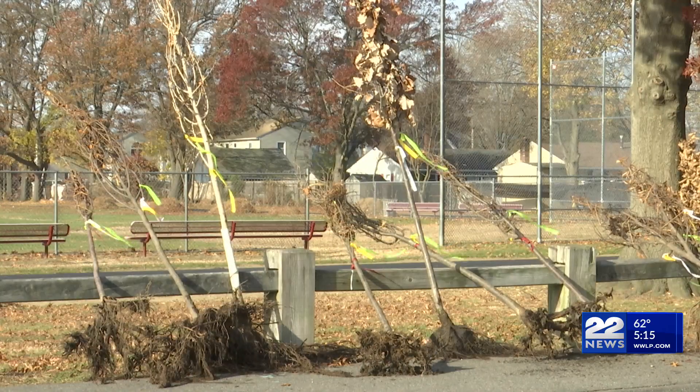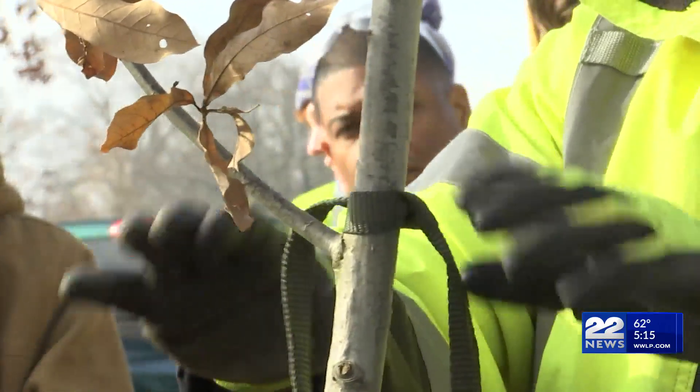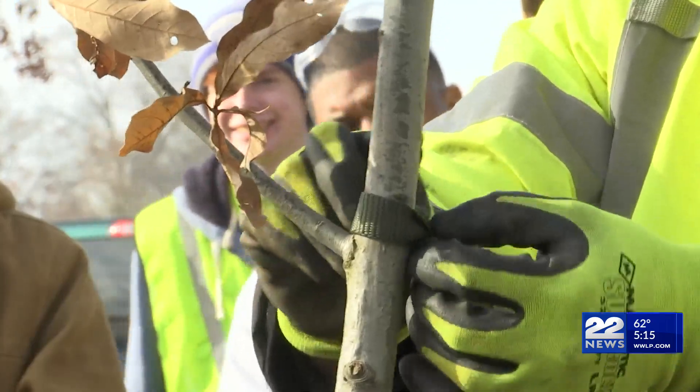These trees, within the next 10 to 15 years, will be of a significant size and really create an impact. Trees generate important environmental benefits and ecosystem services, like shade. They sequester carbon and they store carbon.